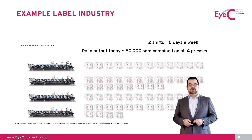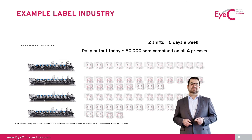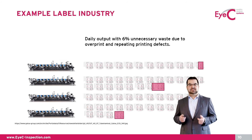We have a label printer with four narrow web printing presses. They run two shifts a day, six days a week, and have a daily overall output of approximately 50,000 square meters of label stock. That specific customer equipped all four printing presses with 100% inline inspection systems and compared the produced waste to before, where they didn't have any systems on the press. In the end, they could achieve material savings of 6% of the overall label stock — meaning on average one roll per press per day was going to the waste bin.